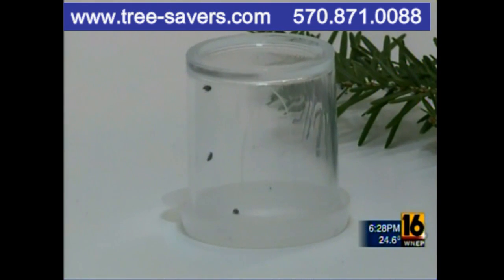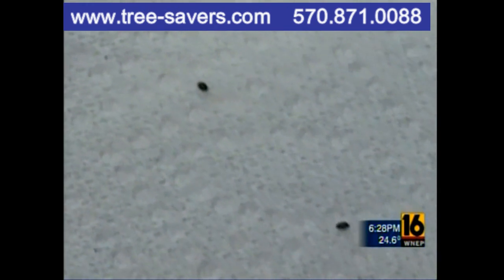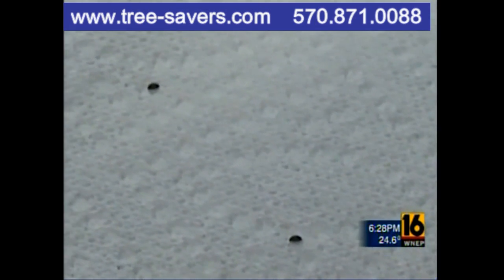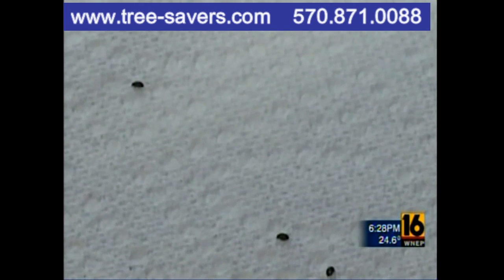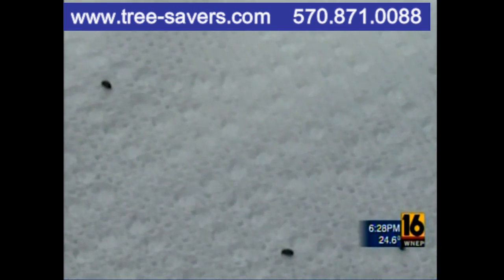But these little guys are woolly adelgid killers — what's commonly called the ST beetle, the soldier in the battle to save hemlocks. They're the natural enemy of the woolly adelgid in Japan, but not common in the U.S. These beetles, when they get out there, all they eat is woolly adelgid, and they can't even reproduce without eating woolly adelgid, so it's a perfect balance.